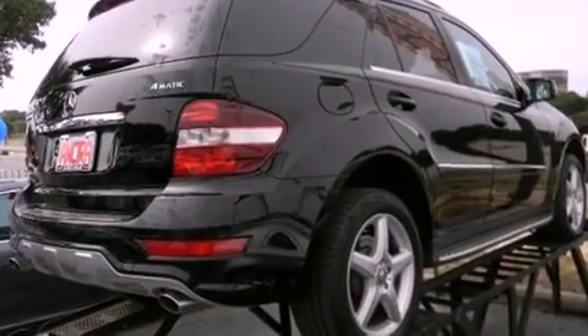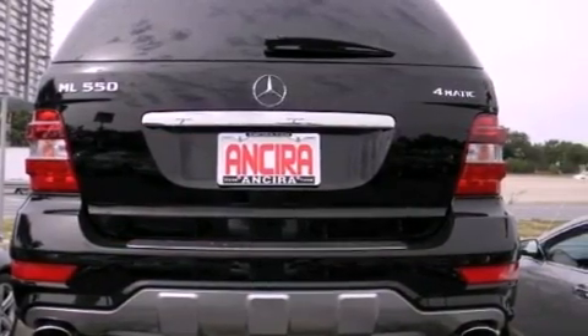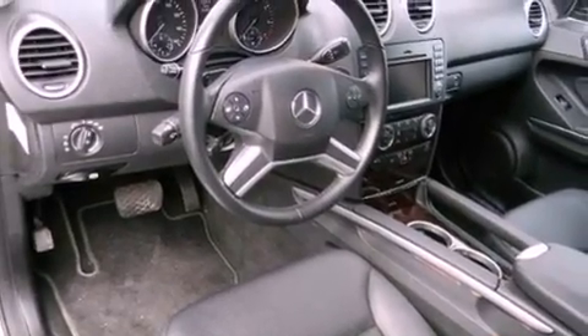Features include a sunroof, heated seats, Bluetooth cell phone integration, variable valve timing, front fog lights, and traction control.